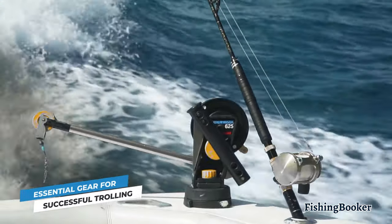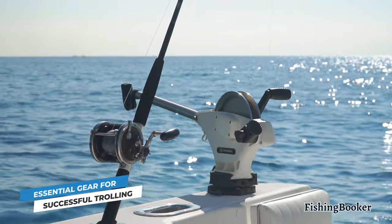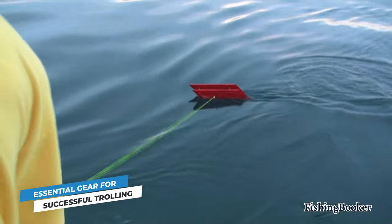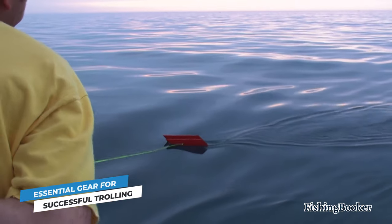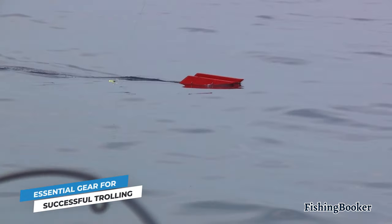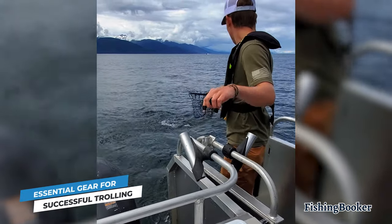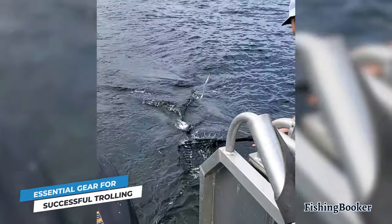Then there are downriggers. Much like outriggers, downriggers are a device that will help keep your lines detangled, but they also give you the added benefit of lowering your bait into deep waters by supporting heavier weights. They're more expensive than outriggers, but they definitely help get the job done. A cheaper alternative are planer boards — small floating devices which a fishing line passes through in a downward direction. You can use anywhere from two to six at a time. Using more boards allows you to cover more ground, makes it easier to tell when a line is lagging, and they support a spring mechanism connected to a bright colored flag. As soon as the fish bites, the flag starts to go down, signaling a strike.